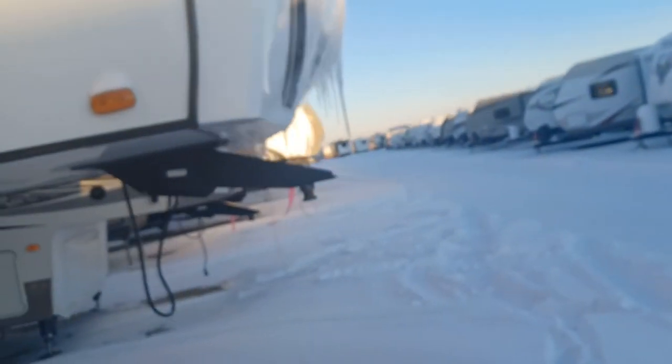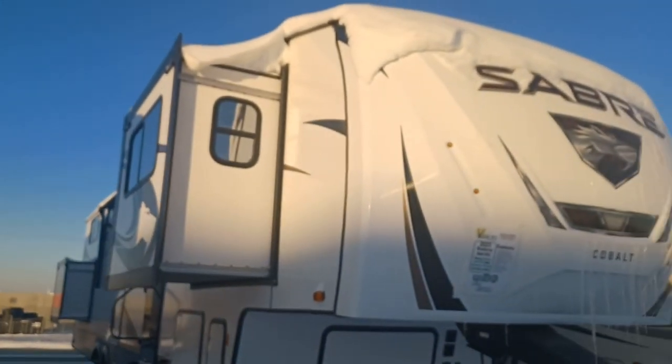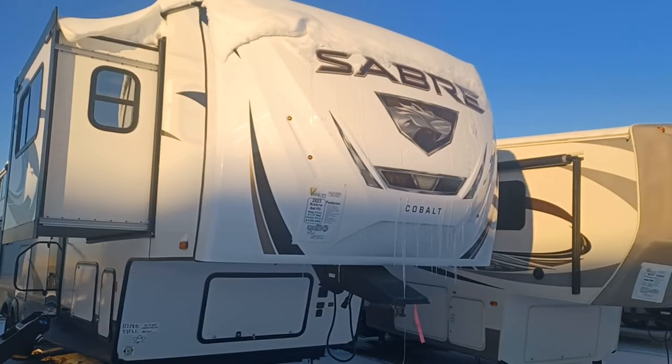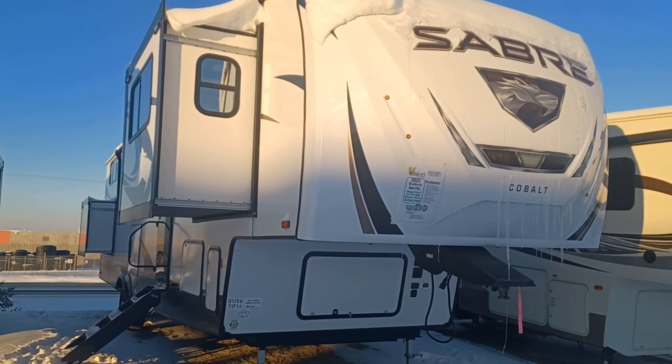And then we'll show you the front of this beautiful Sabre. So there is your 2022 Sabre. If you have any questions or concerns, by all means give me a shout. My name is Leanne and my phone number is 780-977-2138. Thank you for taking the time to watch this video.